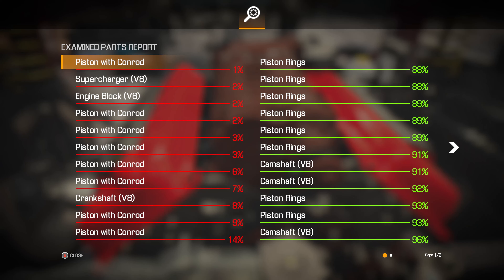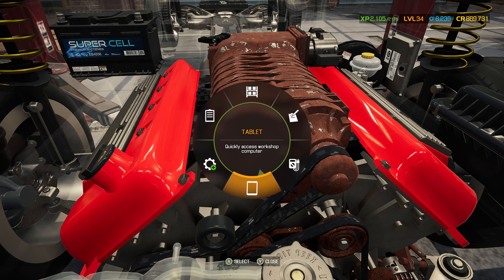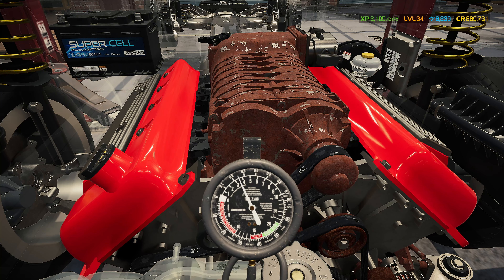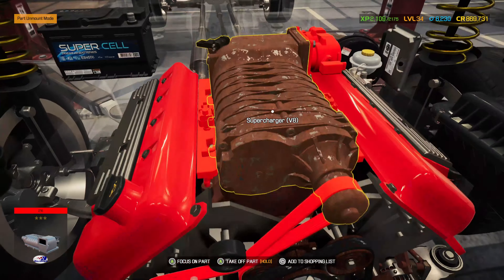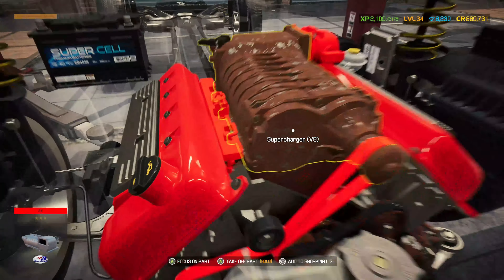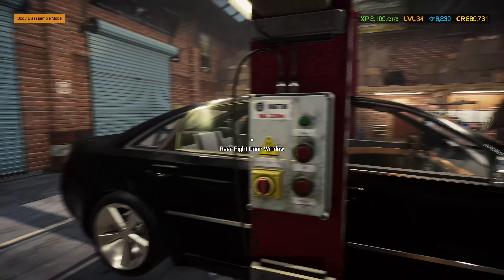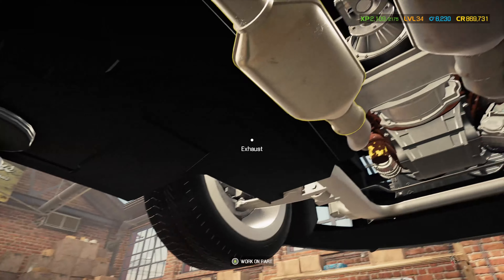Compression tester - the pistons with conrods, most if not all of them: one, two, three, four, five, six, seven, eight. It's also the valves - that makes sense. The supercharger itself and the engine block as well. Basically we need to take all of this off. The fuel rails and fuel filter are absolutely fine. First thing is to start taking off a few bits, raise the car, and disconnect the driveshaft and gearbox.